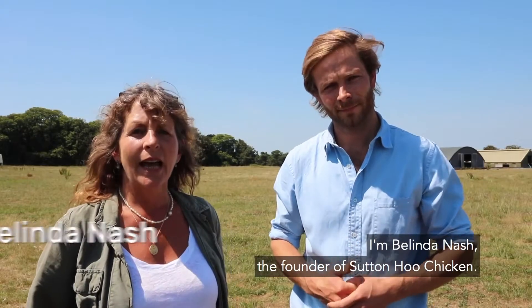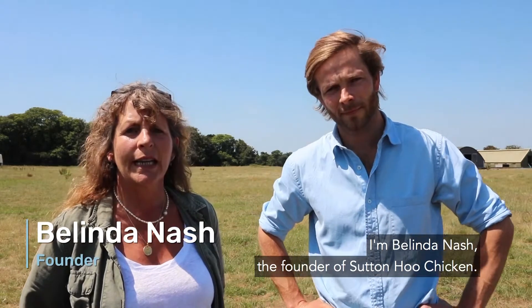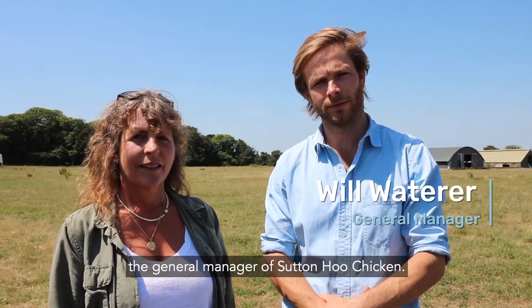Hello and welcome. I'm Belinda Nash, the founder of Sutton Hoo Chicken. I'm William Walterow, the general manager of Sutton Hoo Chickens.